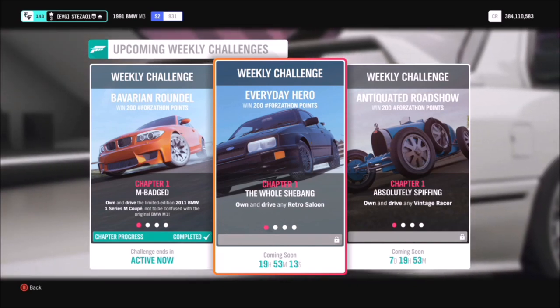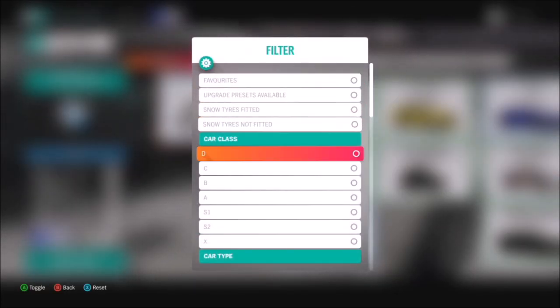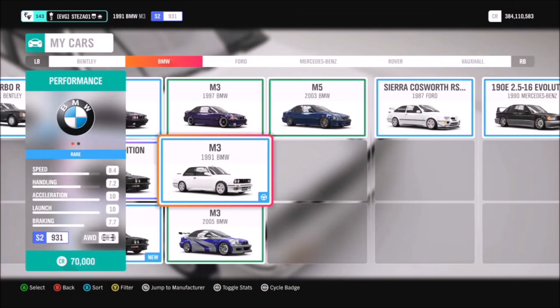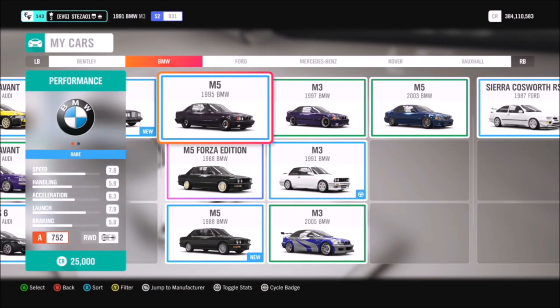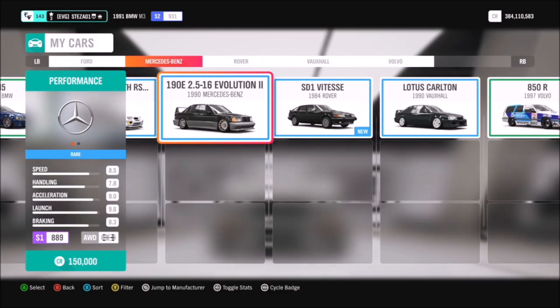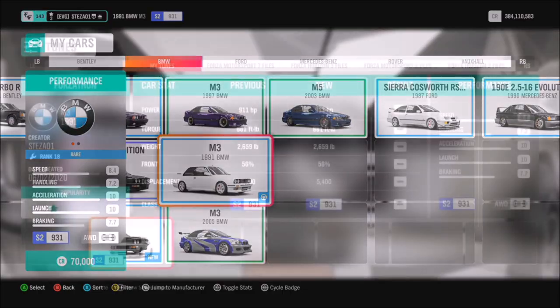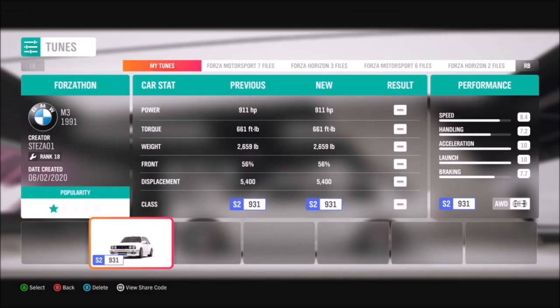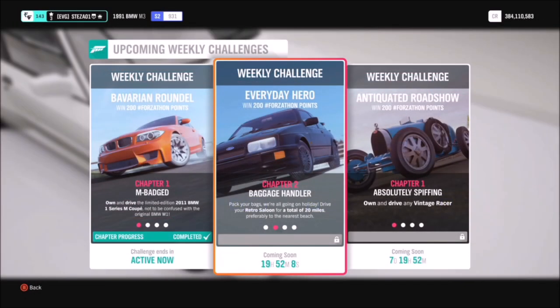This week's challenge is called Everyday Hero and it wants you to use a retro saloon to complete all of the challenges. If you hop into your garage and filter retro saloons you'll see all the options available to you — there are quite a lot which gives you lots of choice. I ended up going for my 1991 BMW M3. I would recommend using a tune because you will need it for the second challenge. The tune is called Forzathon and the share code is 158369568, and that's for the 91 BMW M3.